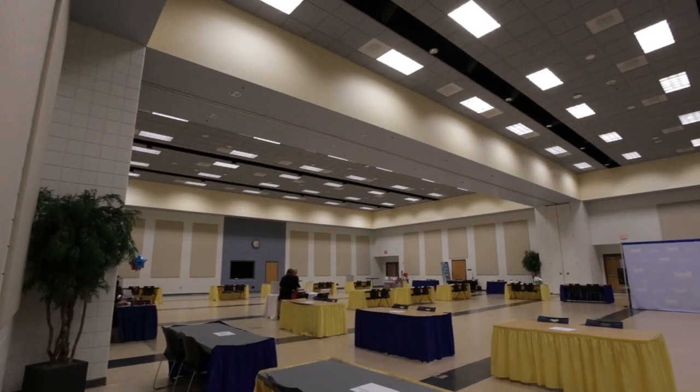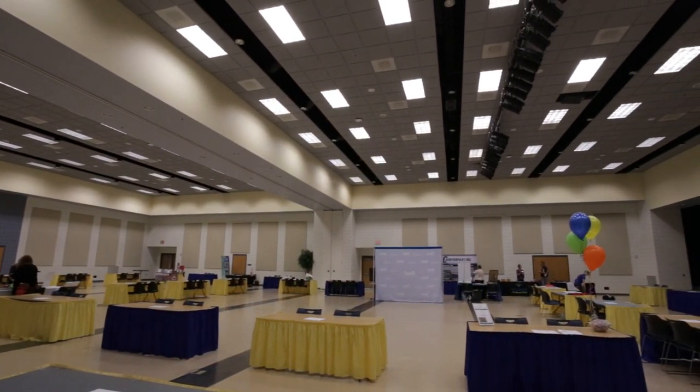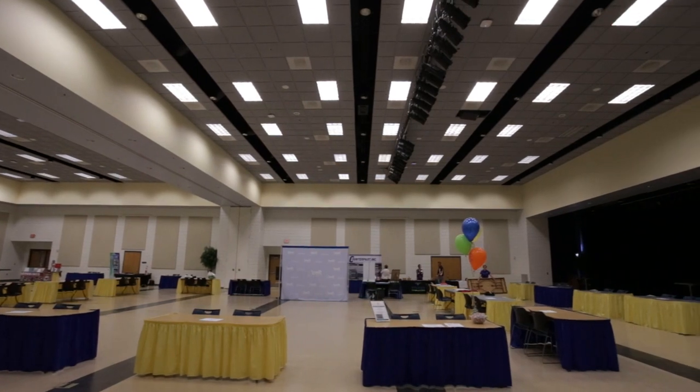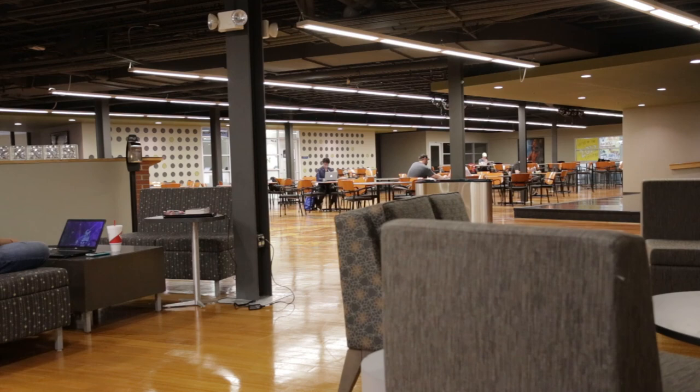One of the busier places on campus, the Volsorf Ballroom, is located towards the east end of the Union. This is a large lecture and reception space that holds numerous events and campus activities.